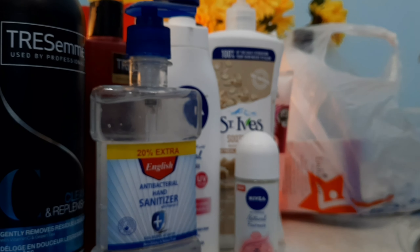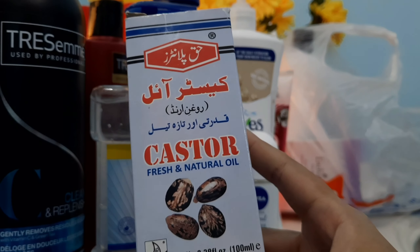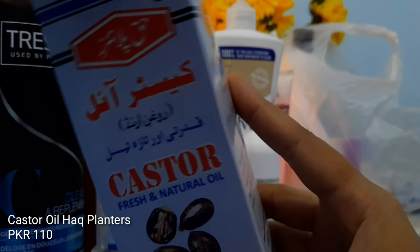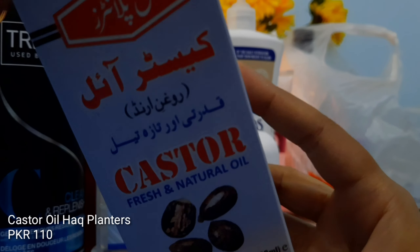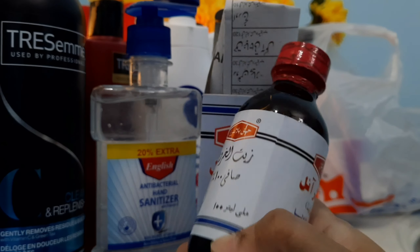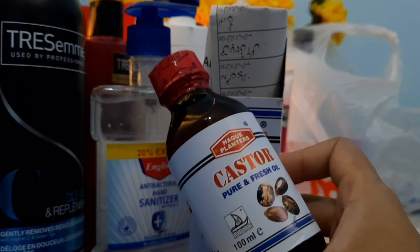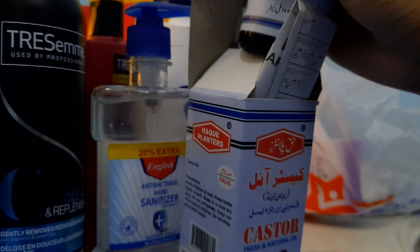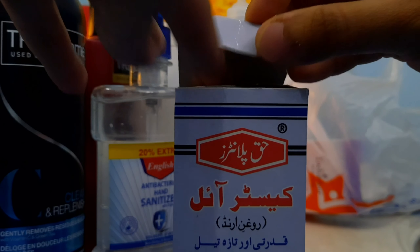Next up I have castor oil. Castor oil is a very thick oil that you can use on your tresses. I thought I'd get some for my hair this winter because I have dry, color-treated hair — a little bit dry, not a lot. This is from Huck Planters.